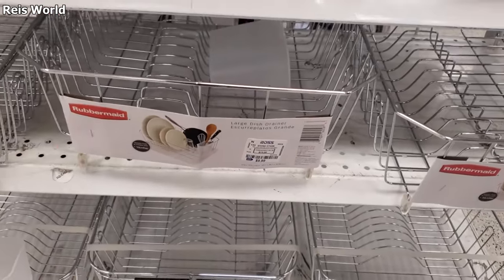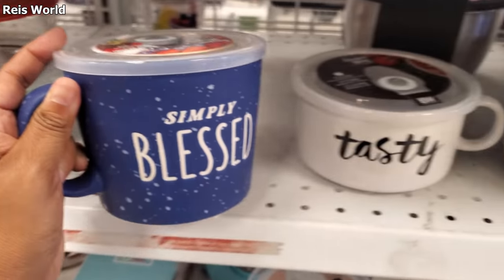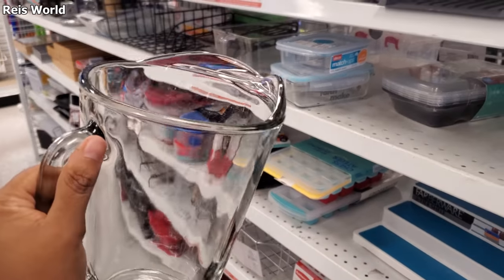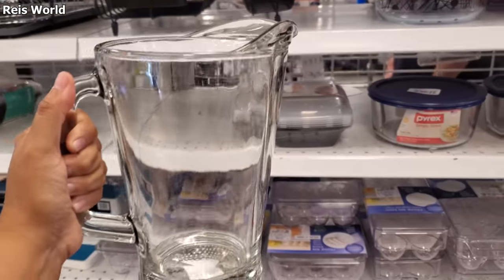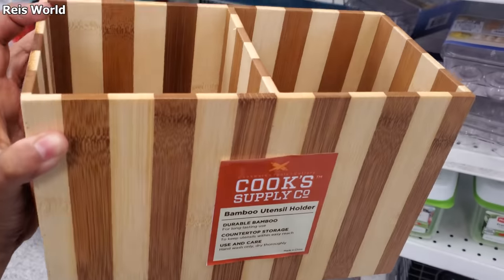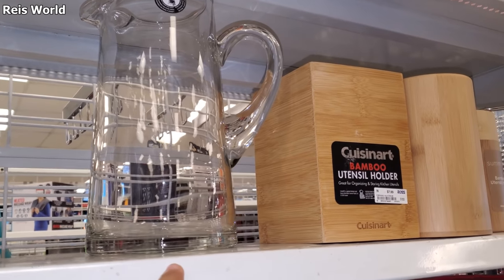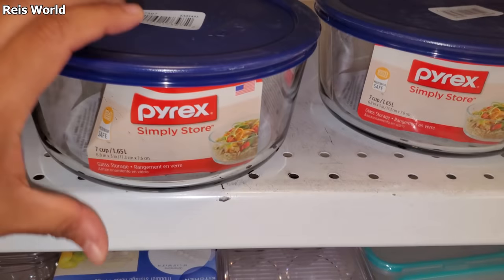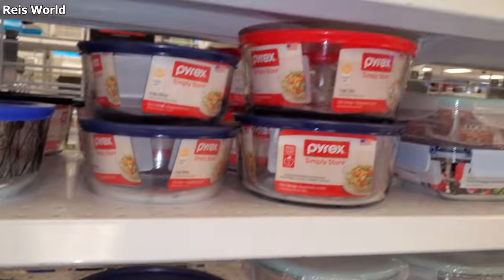These are $10. Another soup mug for $4 — they also have a 'Tasty' one. Can you believe these are only $4 and they're glass? These are really, really nice. $9 for the bamboo utensil holder. $7 — really nice, very inexpensive. You can find something really similar in Target. Pyrex — I don't see any today. These are only $5.